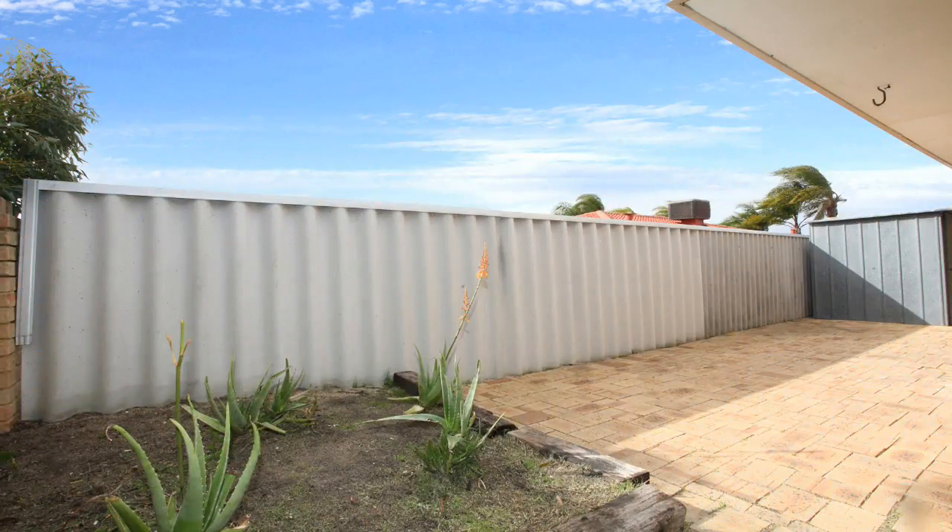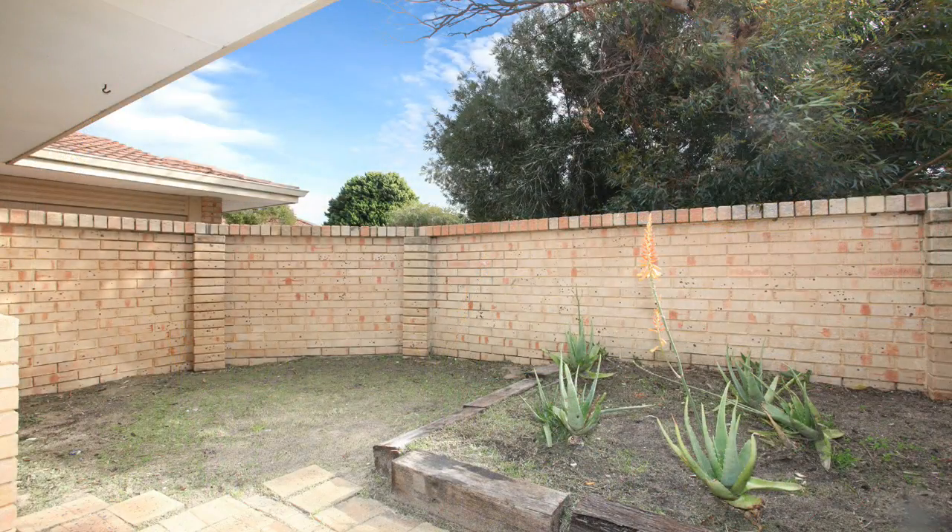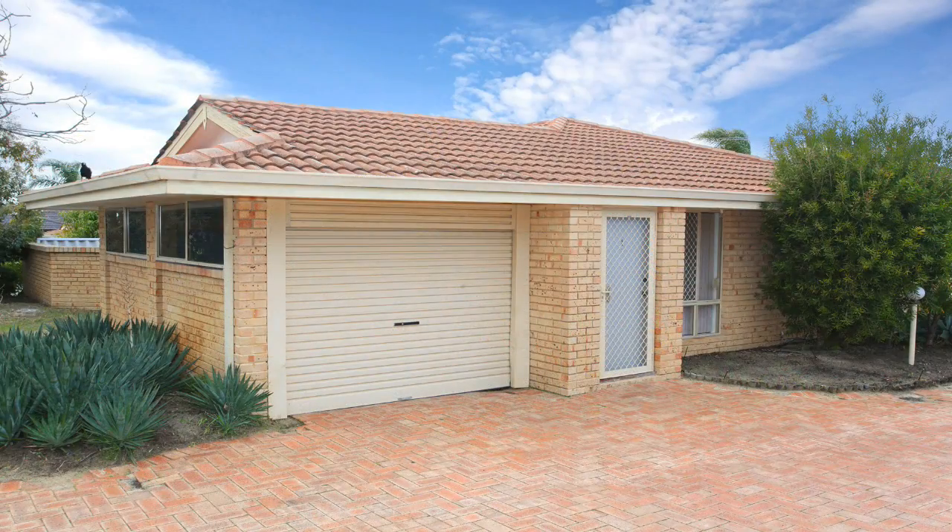Step outside to a paved outdoor area, a manageable backyard, and there's a lock-up garage.